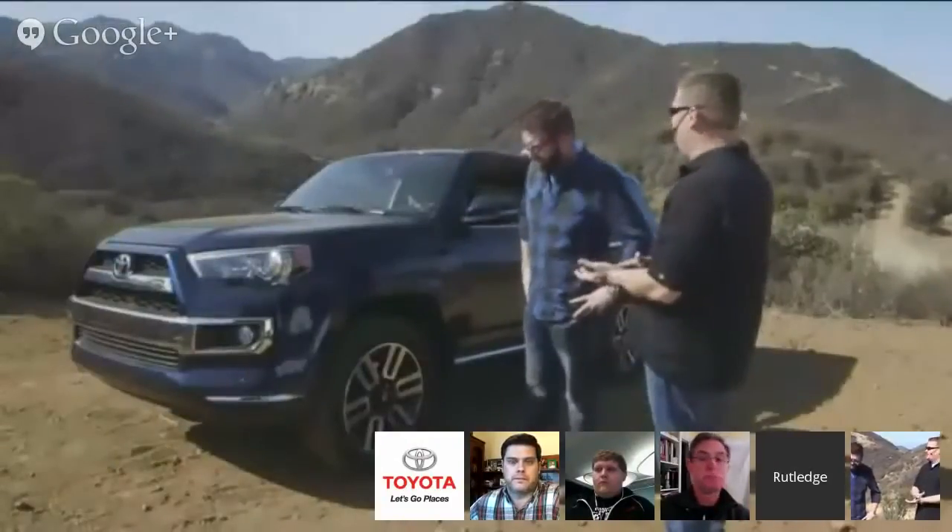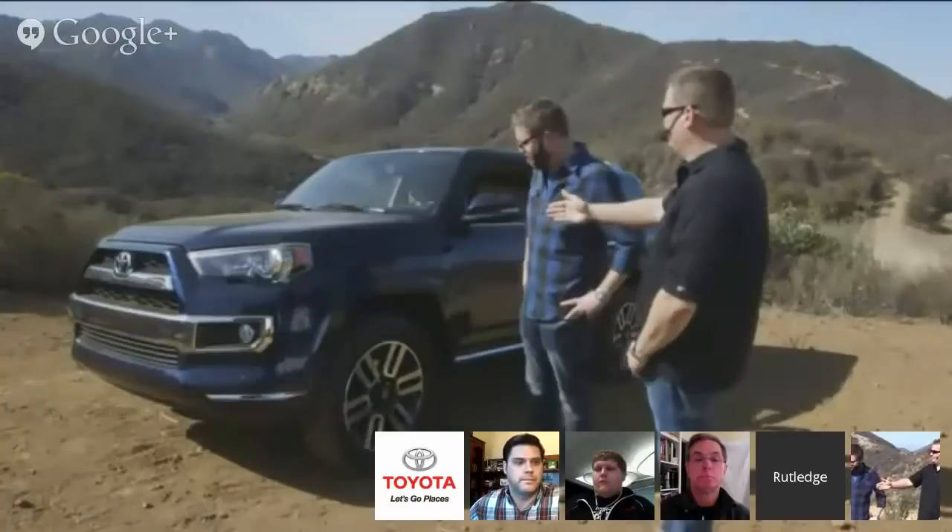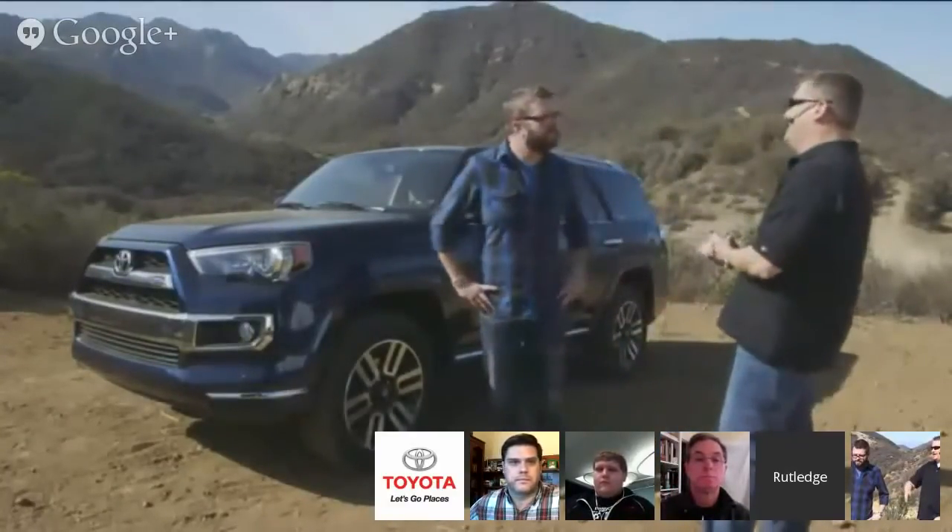Some of the biggest changes are, obviously, to the front end. We made some big changes to our Limited, our Trail, and our SR5 model to differentiate the different grades. The wheels have a new gloss black treatment on our Limited. We've got an all-new wheel on our Trail grade and an all-new wheel on our SR5 grade as well. We've got some new colors: nautical blue, our new Barcelona red, and Attitude Black, which is specific to the Limited model.